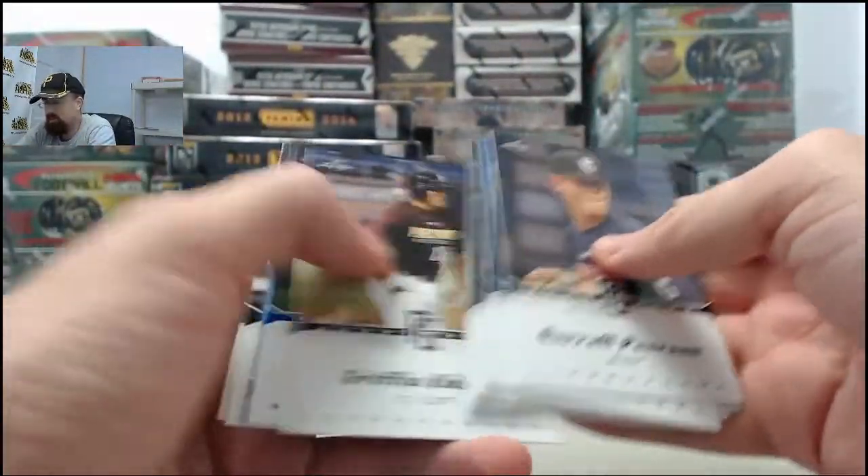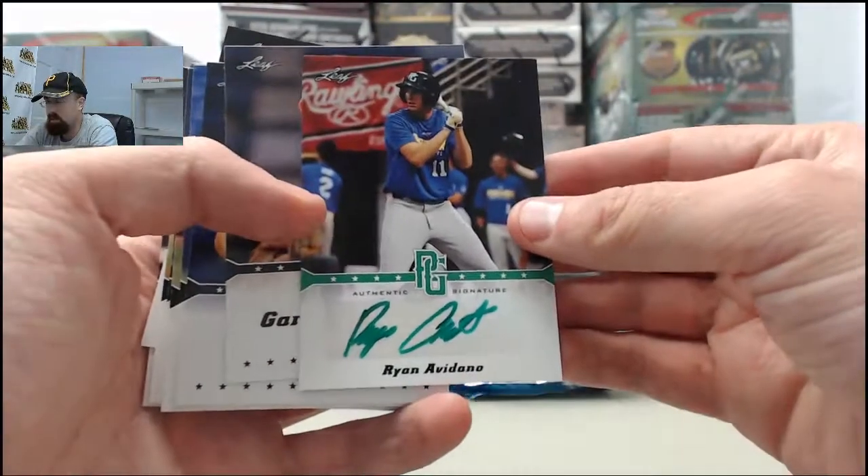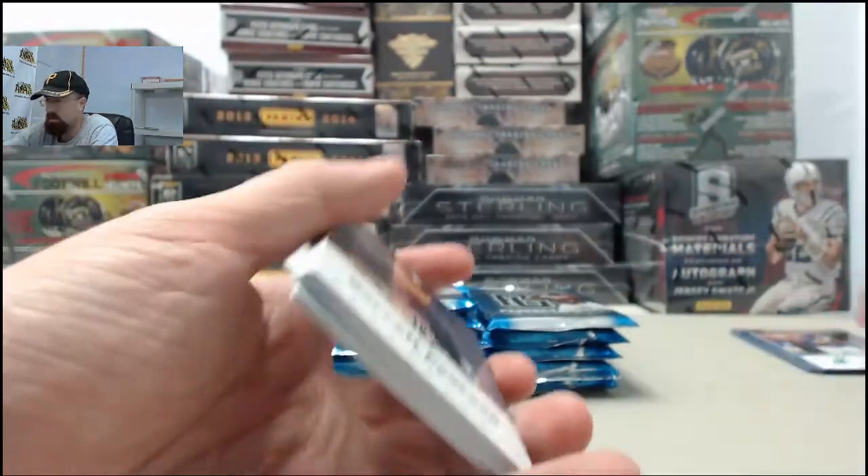Let's see what we've got going here in the first pack. Focus on the autographs and start off with one numbered to 10 — it's going to be the Ryan Avedano autograph card number 10.